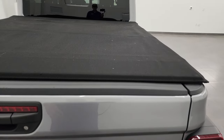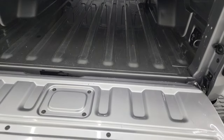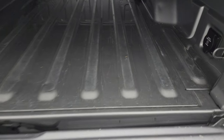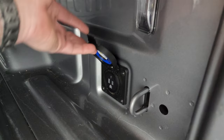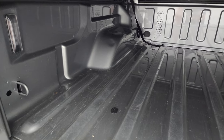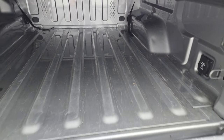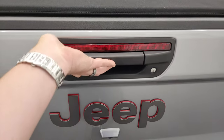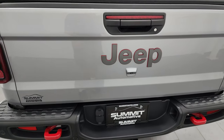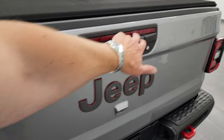Comes with the Mopar soft tonneau cover. This is a shock-down assist tailgate, so it's never going to slam on you. You do get a 115-volt, 400-watt max plug-in back here, and LED bed lights. The bed itself has got a little bit of light wear due to usage, but overall very nice condition. Tailgate's in nice condition — a couple little dings in there, but nothing too bad. And that shuts nice and solidly and is really easy to lift. You get the LED lights up there too.